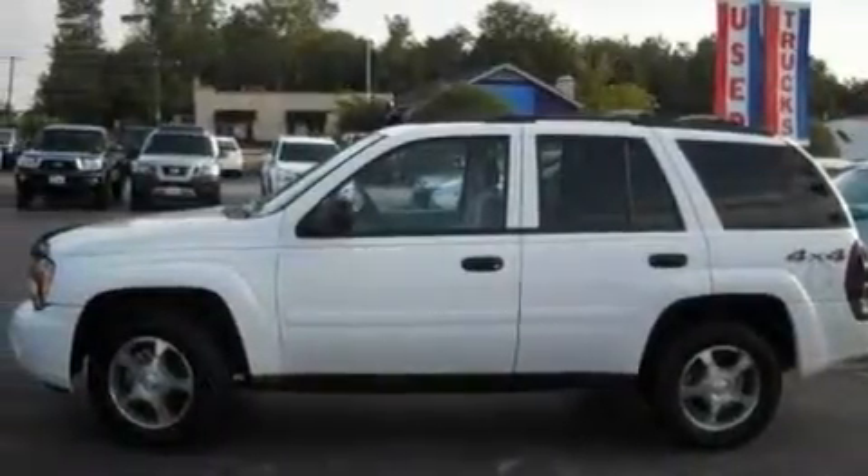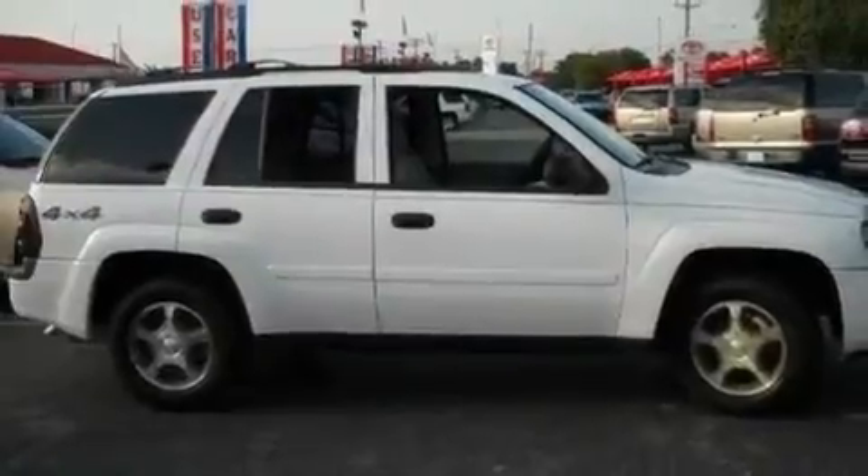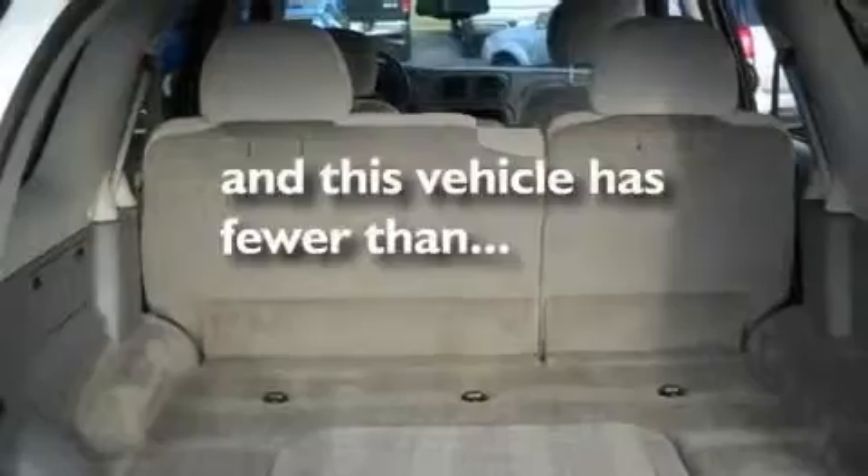Its top features include heater vents for rear-seated passengers, cruise control, a CD player, a trailer hitch receiver, aluminum wheels, cargo tie-downs, trailer wiring, a low-tire pressure indicator, a security system, and this vehicle has fewer than 53,000 miles on the odometer.